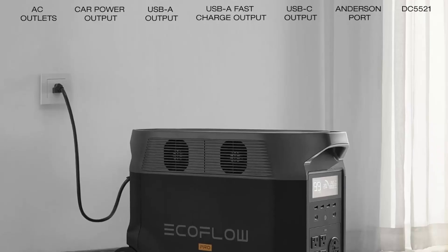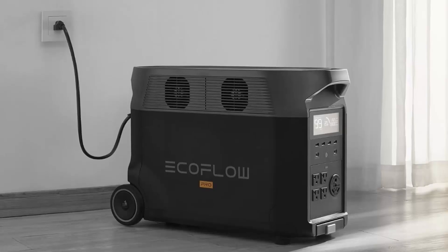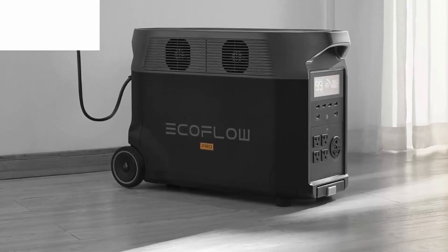Extreme fast charging: fully recharge the Delta Pro in 1.8 hours with 240V outlets at 3000W, or 2.7 hours with 1800W.